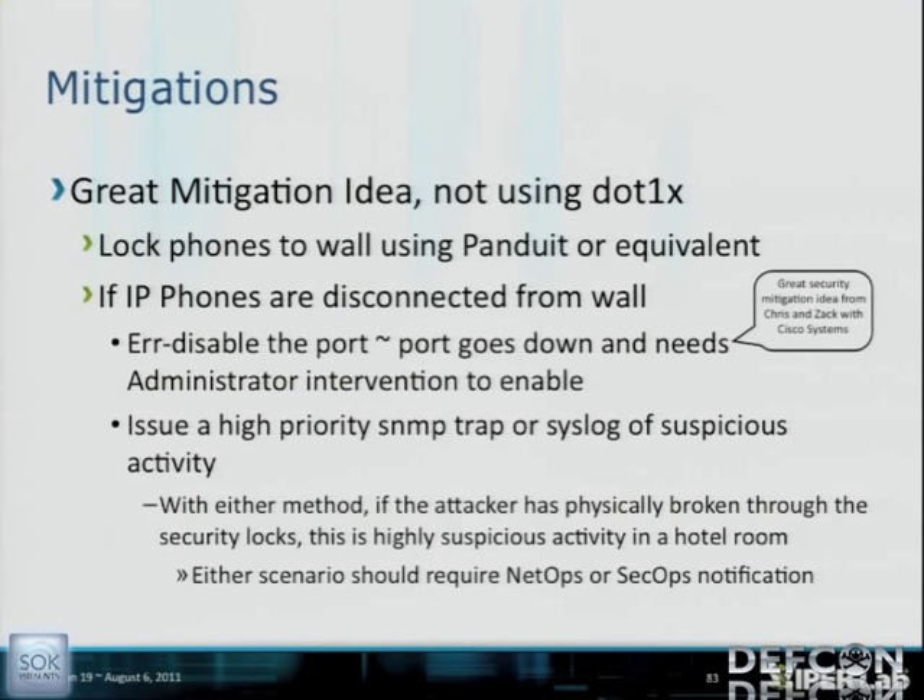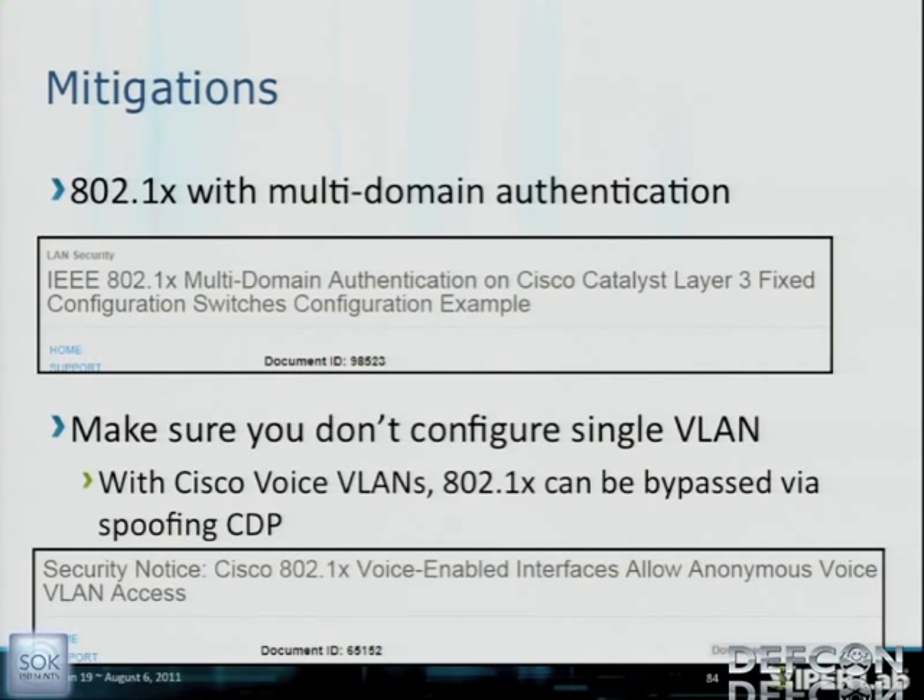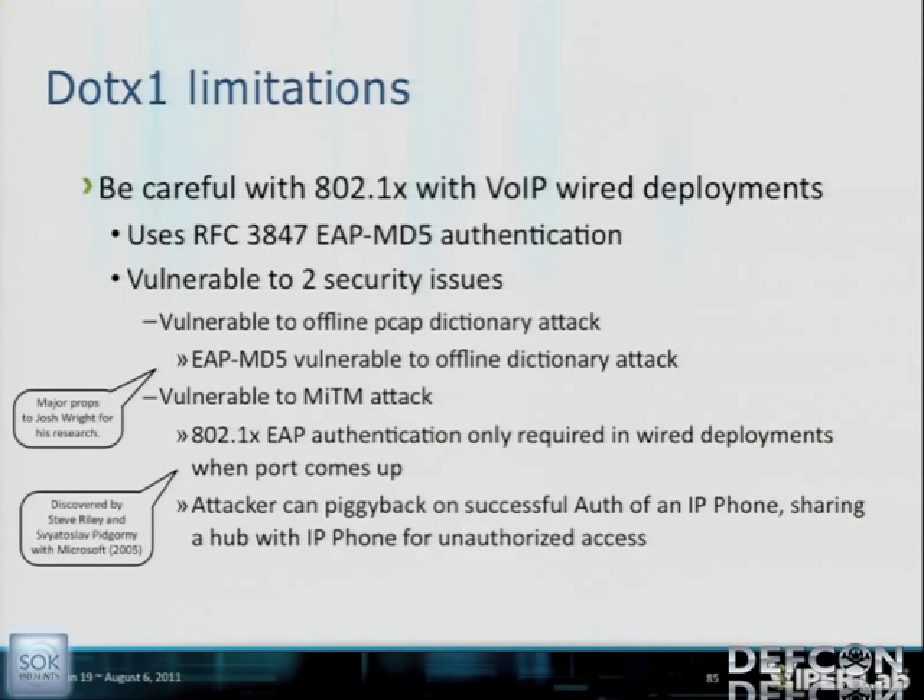Regarding 802.1X limitations: in 2008 we published a tool called X-Test highlighting two issues — you can piggyback on the successful authentication of an 802.1X wired supplicant like a phone and gain network access. We talked about this at Torcon. There's also a talk tomorrow about a transparent bridge through Linux advancing this forward. MACsec is another mitigation recommendation, providing hop-by-hop layer 2 encryption — like the next version of 802.1X.